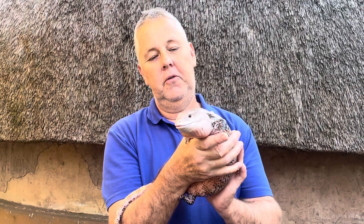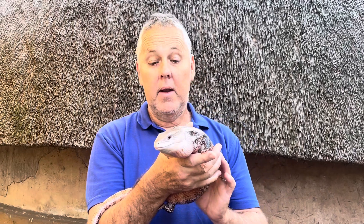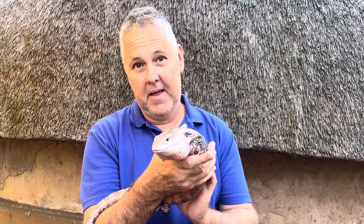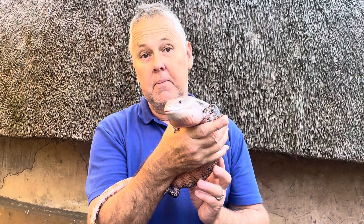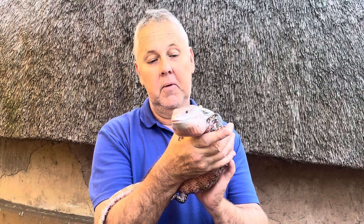Lizards are important to the environment. They form part of the food chain — they are eaten by snakes, they are eaten by birds of prey. As well as they eat a lot of insects, insects that we often don't like, like roaches, things like that. And something like this will actually even eat a small mouse. They are predatory and they will eat small mice.